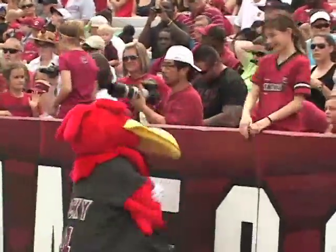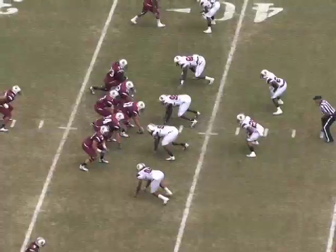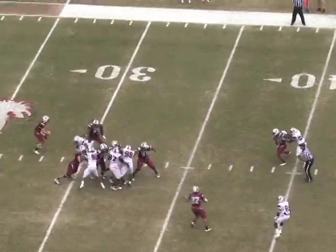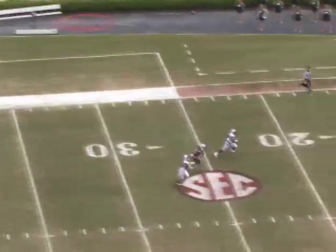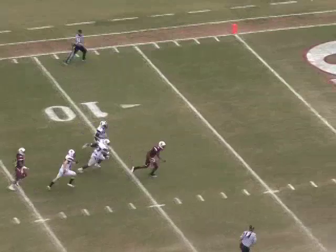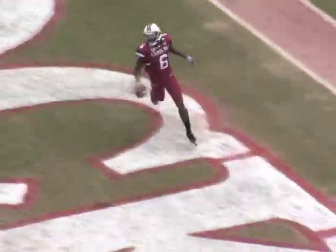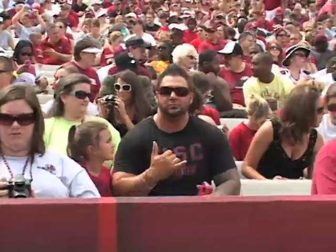It's the 2011 spring game, a chance for fans to come out and see some new players and enjoy themselves. Here at quarterback Dylan Thompson, on the first possession for the Garnet team, he's going to bomb this one 62 yards in the air. And on the other end is D'Angelo Smith, not even touched by a defender, gets in the end zone. The Garnet team takes the early 7-0 lead.